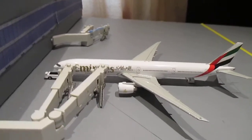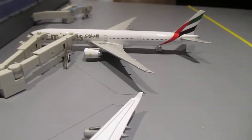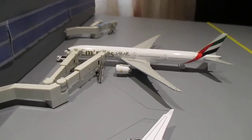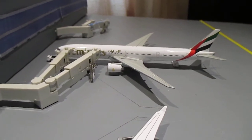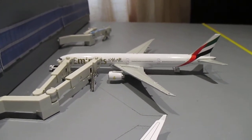On a delayed pushback — the cargo loader still needs to back out — the Emirates 777-300 is behind schedule and heading out to Dubai.